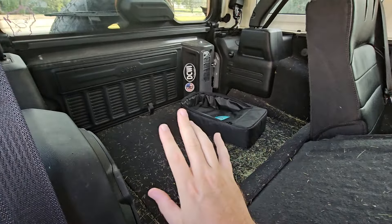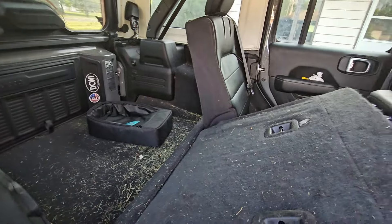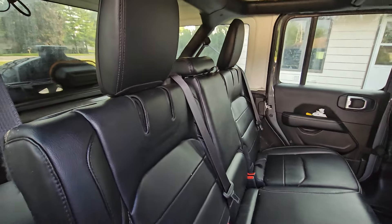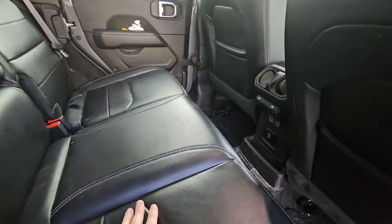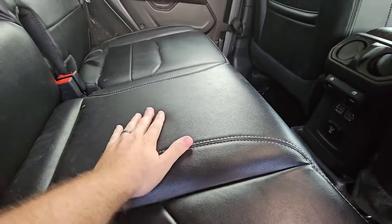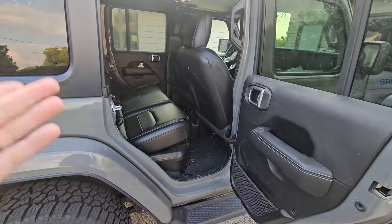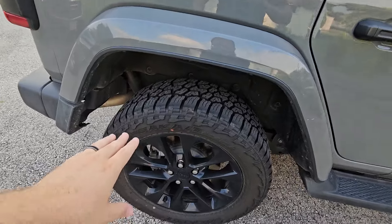I want to stress that this vehicle has been heavily used. I haul a lawnmower in it every week, we have two dogs, a kid, and we tow a boat with it. It's probably seen more use than the average Wrangler. The interior has held up great — a little shiny on the leather, but no rips, no tears at all.